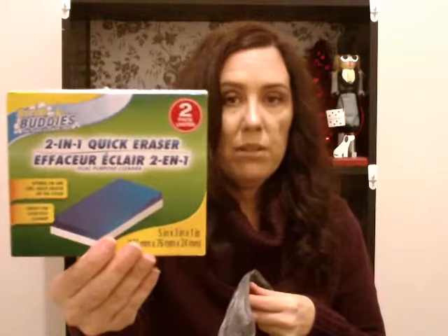I got some 2-in-1 quick eraser by Scrub Buddies, and I got some vanilla scented four-gallon trash bags.